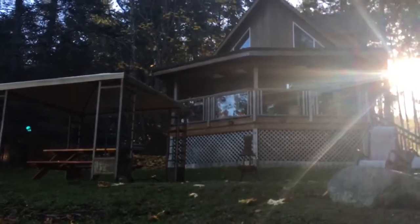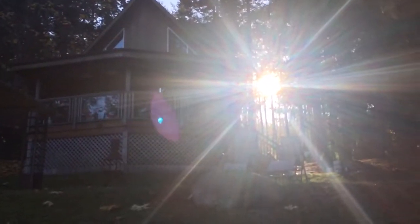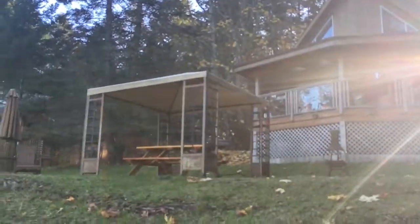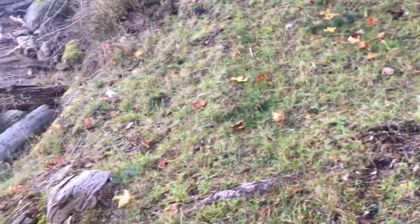It is on a well and septic system, and look at the sun shining through today. It's a beautiful fall day here on Mudge Island, and this is true walk-on waterfront, as you can see.